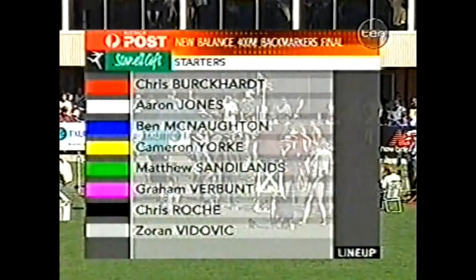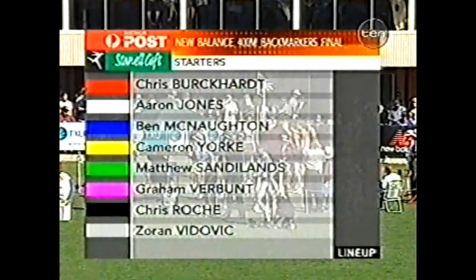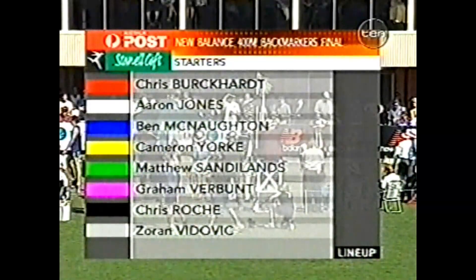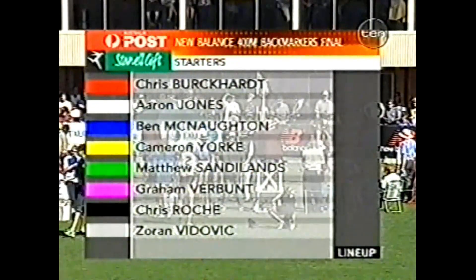Chris Burkhart from 18 metres. Aaron Jones from 18 metres. Ben McNorton, 28. Cameron York, 30. Sandilands, 34. Graham Verbund, 36. Chris Roach, 38. And Zoran Vidovic, 44 metres.